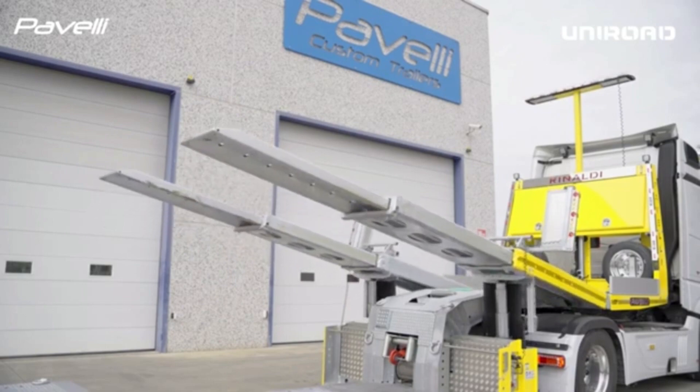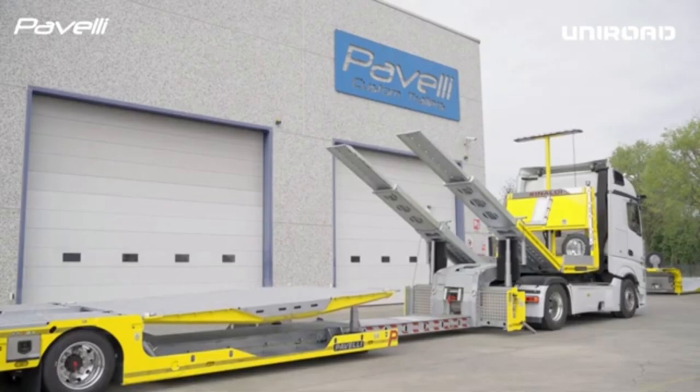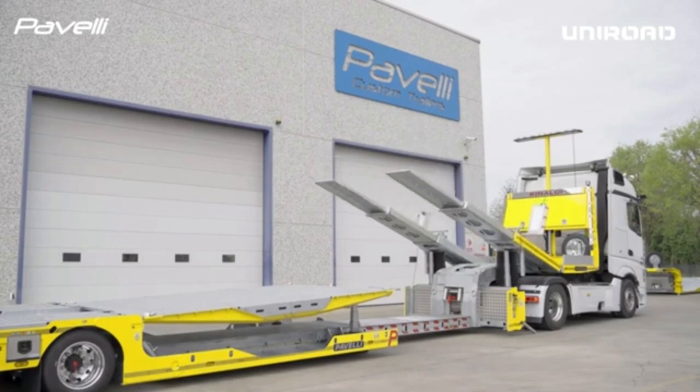This type of trailer is commonly used in industries like construction, logistics, and heavy equipment transport, where the handling of oversized loads is essential.